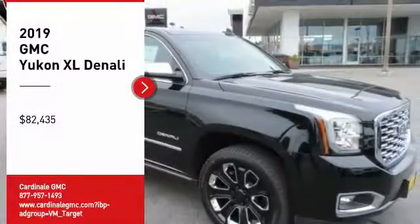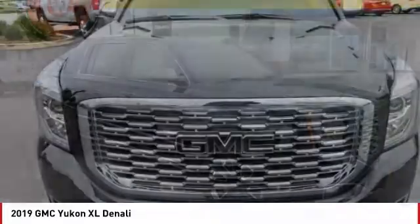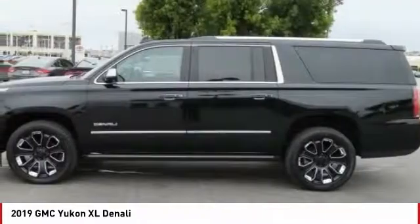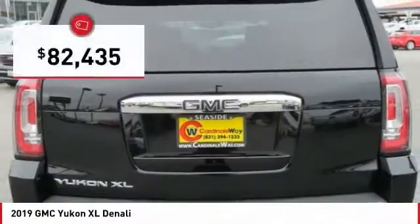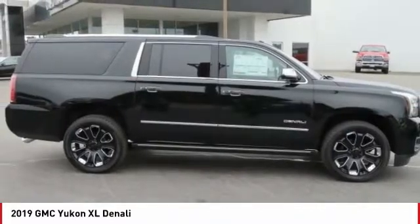Take a ride in the 2019 Yukon XL. GMC Yukon XL is a great choice for families who need a full-size SUV with maximum seating. The looks don't hurt either and it is priced below $85,000. Here are some of this vehicle's great options.